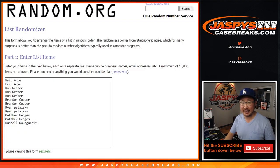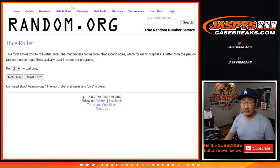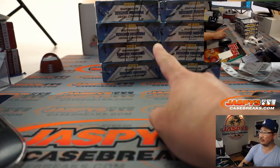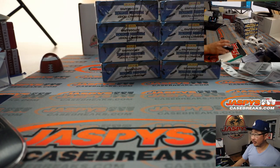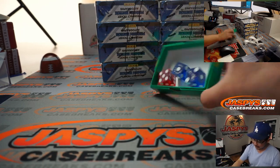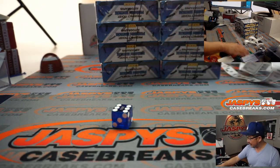Big thanks to these folks for getting into the action. As you saw in the previous 2 breaks, we're just going to select 2 boxes first, open them up, see which 2 boxes we're going to do. Label the packs, randomize names, randomize pack numbers, and see who gets what.